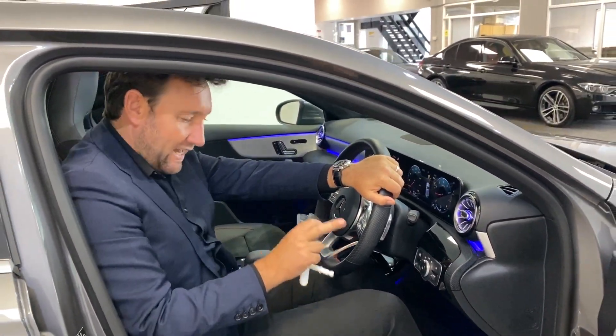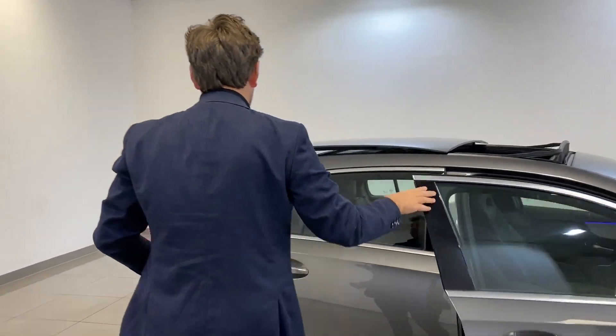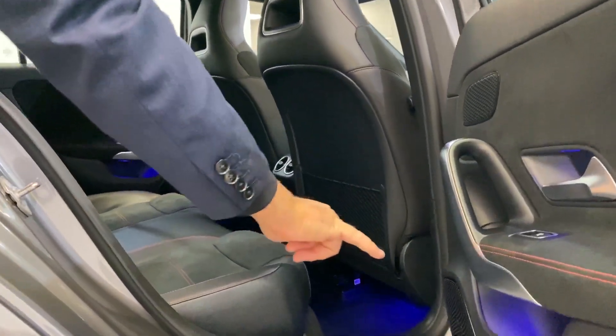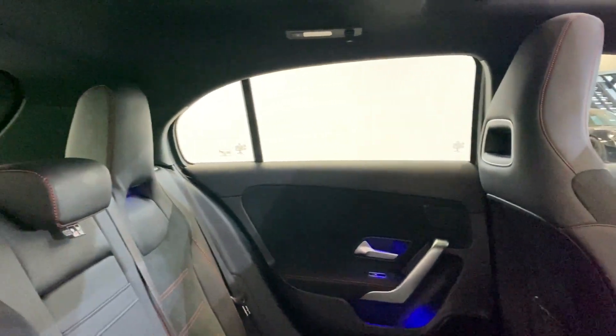This car's a 2019, it's one owner, and it's done 11,000 miles. Even look at the lighting on the floors inside the door cards — all just little things which give it that little bit extra.